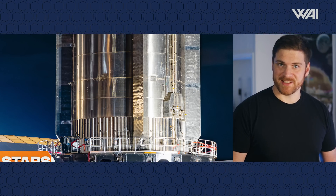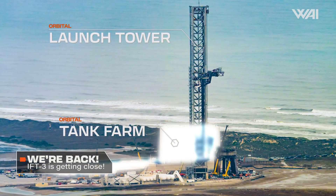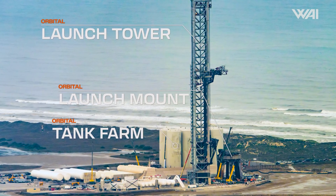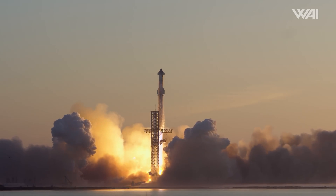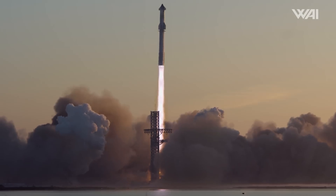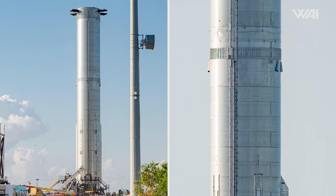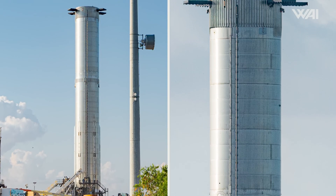Starship updates. Welcome back to the constantly active and ever-evolving Starbase, where the pulse of progress never ends. Let's explore the latest developments surrounding Starship's third orbital flight. We begin with Super Heavy Booster 10, the powerhouse needed to propel Starship's upper stage to the skies. First spotted in July of 2022, Booster 10's journey has been quite eventful.